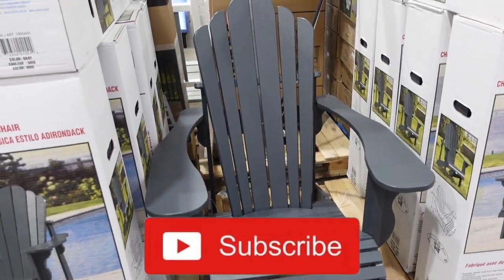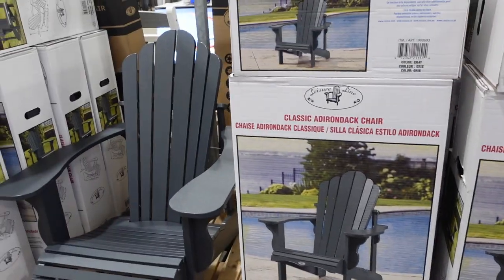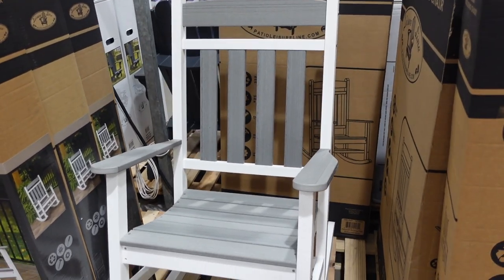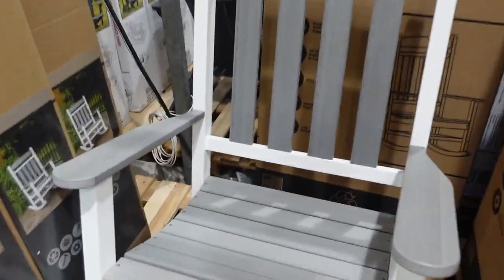Looks like some of the summer stuff has moved to the front. $139.99 for this Adirondack chair. I spy a rocking chair on the other side I want to check out. Here is that rocking chair — it's so big, $189.99. It's pretty nice rocking. I really like it. My parents have rocking chairs on their front porch. I always wanted a front porch growing up and we didn't have one. This is a really, really nice rocking chair.